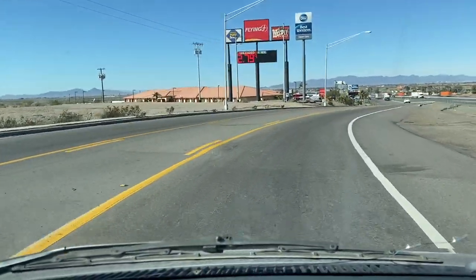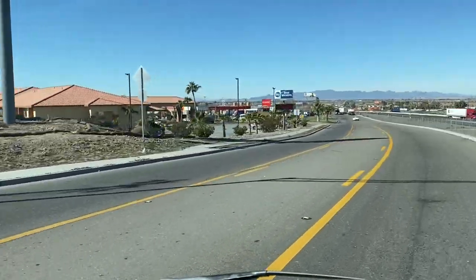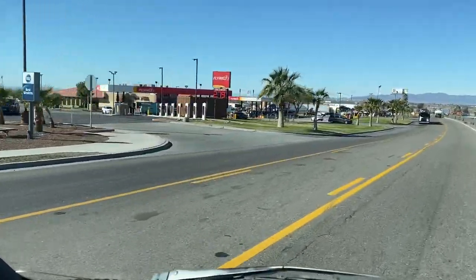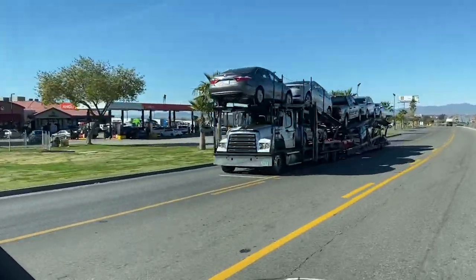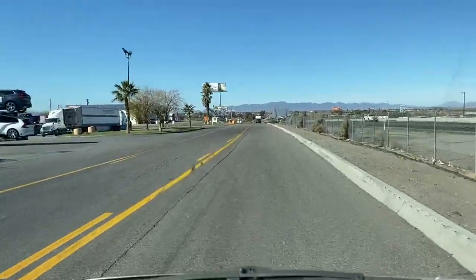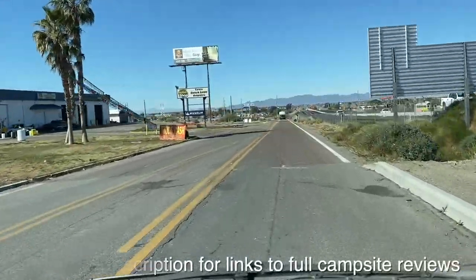Here's the Flying J on the south frontage road. As I was just saying, not only is this place always crowded, it's really trashed and not as clean or nice as the 76. I recommend the 76, though if everybody goes there it might end up looking like the Flying J. Anyway, there are a few places you can camp around here that are BLM free camping, and I'll show you where one is down by the river, and point out a couple of other spots.